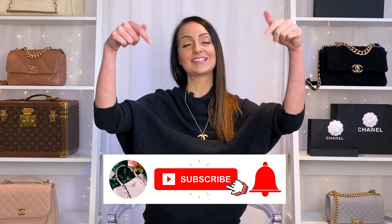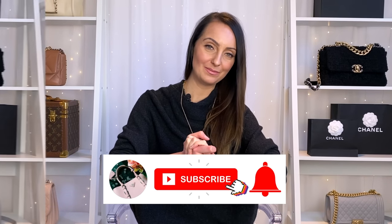Hi everyone, Steph here from Handbagholic. In this video today I'm going to be sharing with you some of the designer bags that I have decided to sell and why. If you love designer bags and luxury in general, make sure you join the family — don't forget to hit the subscribe button and the bell down below.